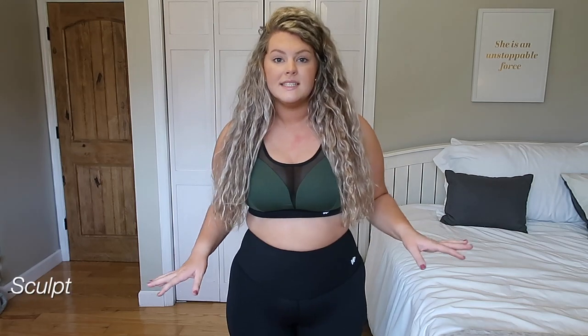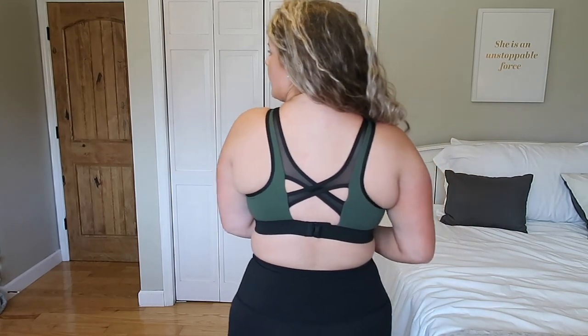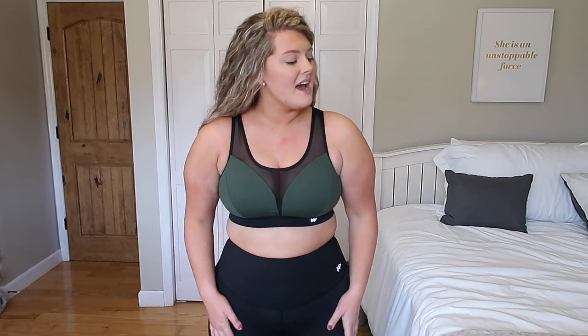This is a super cute army green sports bra, and once again there's mesh detailing. This is another high-impact sports bra, perfect for cardio and running. The leggings are super thick, high-waisted, very comfortable, and nicely stretchy with great material. I personally really prefer high-waisted leggings so they don't fall down. I really like the combination of black and army green, and the sports bra has a nice little twist back. I'd easily go running in this and feel very comfortable.